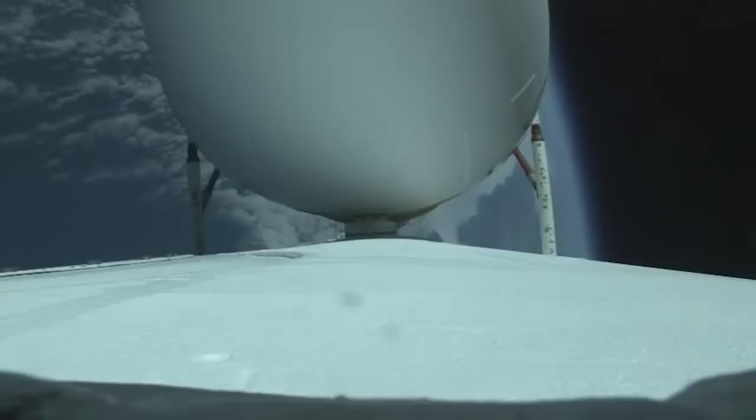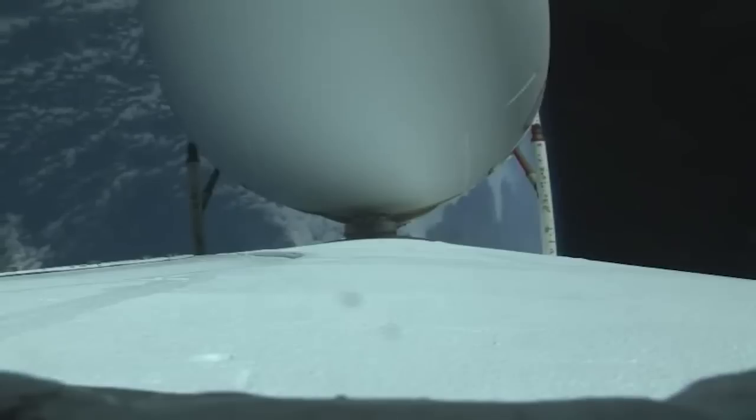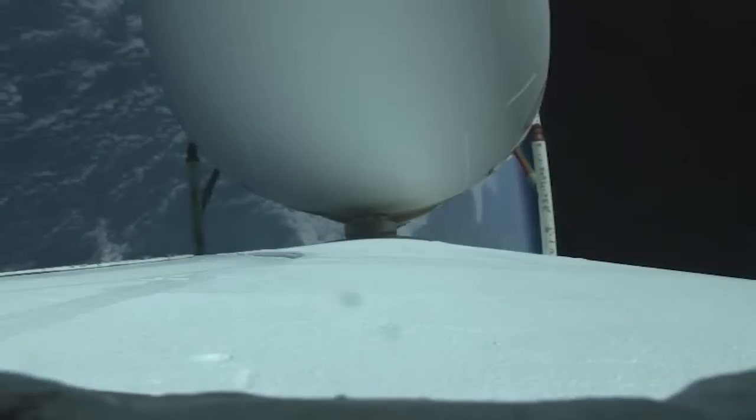One minute until port and starboard booster engine cutoff. All three RS-68 engines are showing good performance at this time. Vehicle body rates are near zero, with 30 seconds remaining now until port and starboard booster engine cutoff.